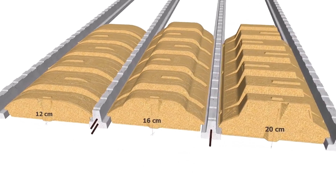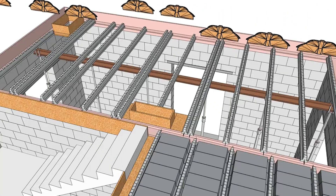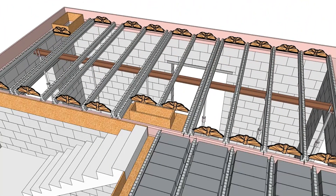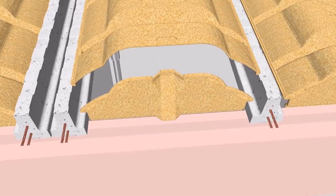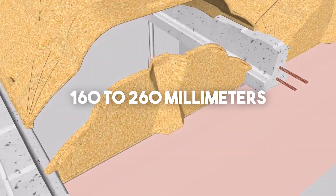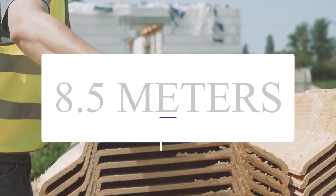This method combines reinforced concrete beams with pressed wood blocks, offering a simple and effective solution suitable for both residential and commercial buildings. The element's thickness varies from 160 to 260 mm, allowing spans of up to 8.5 meters.